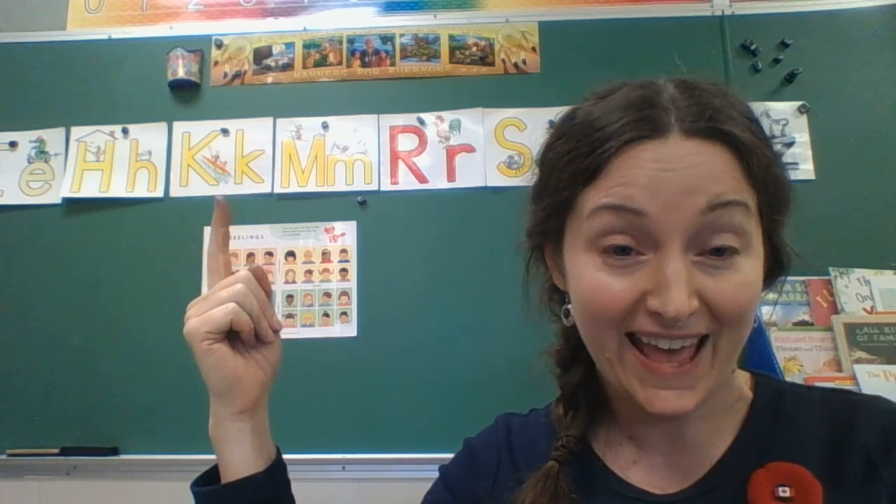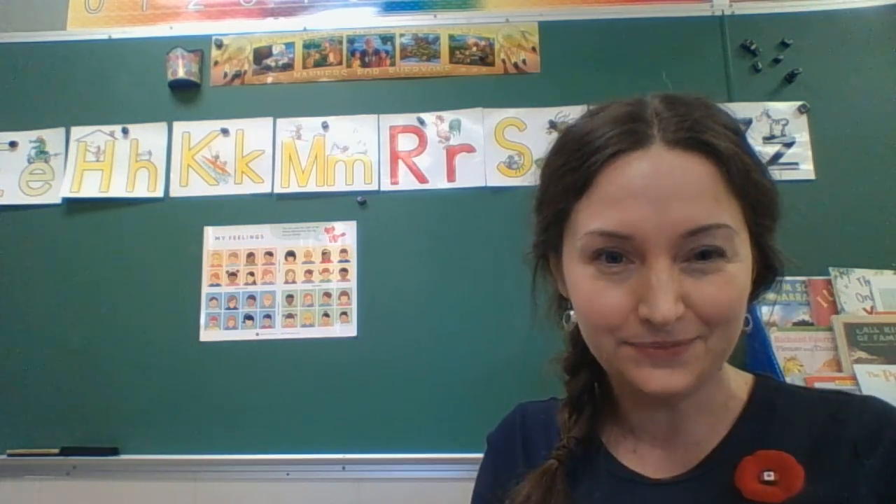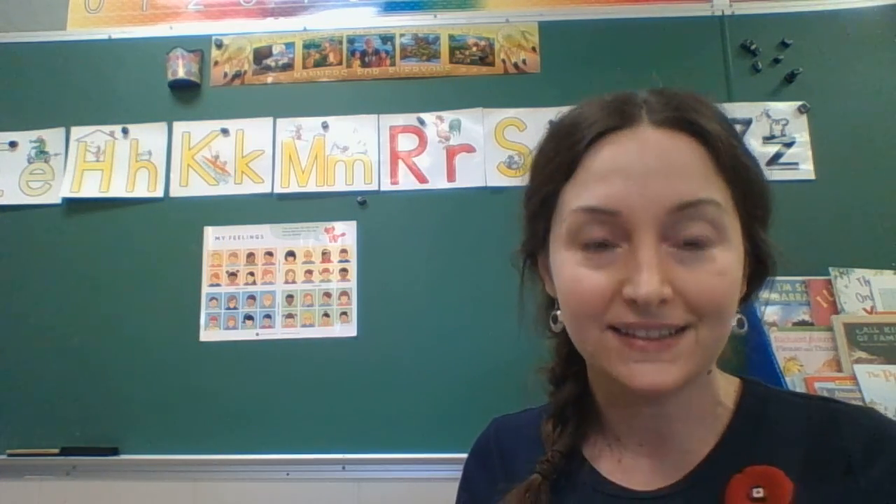The next one is K, and K says K. You're going to make a karate chop, okay? K says K. Kid in a kayak. K, K, K. Do you hear it? K — a cutting sound.